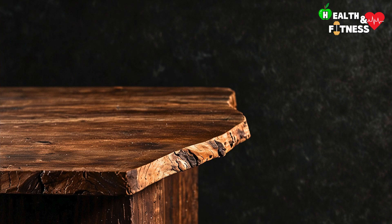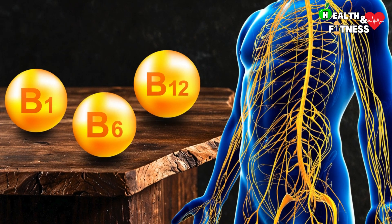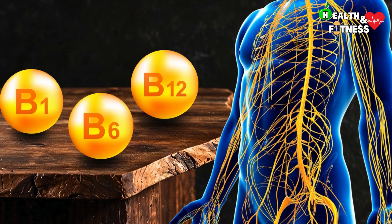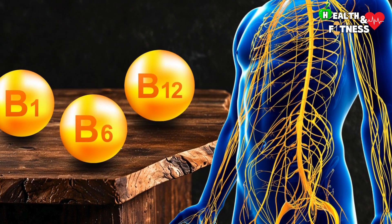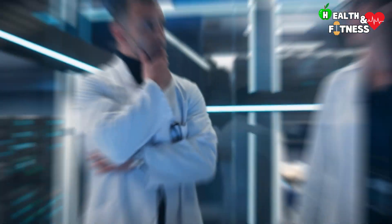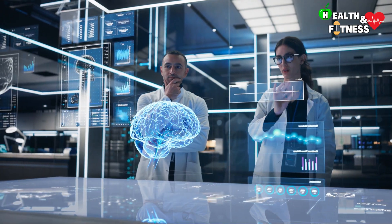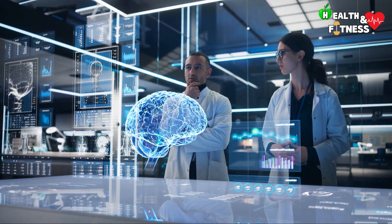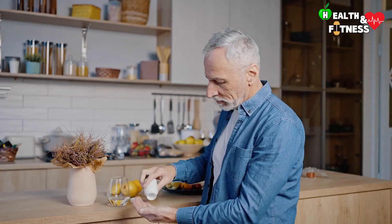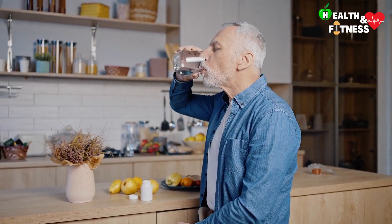In conclusion, neurotropic vitamins are all important for the correct functioning of the central and peripheral nervous system, and therefore for the maintenance of various neurological functions. The importance is also highlighted by the fact that many neurological diseases are associated with a deficiency of one or more of these vitamins, and that their symptoms tend to improve when they are introduced in sufficient quantities into the body.